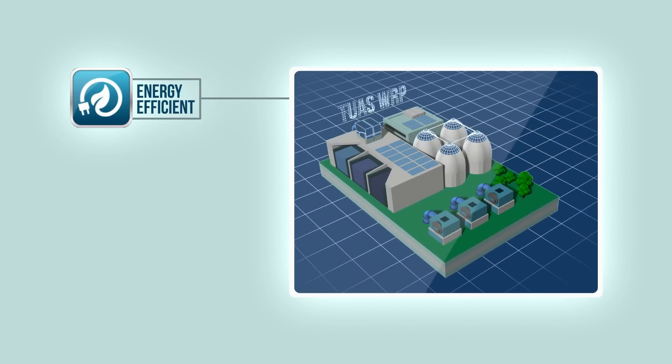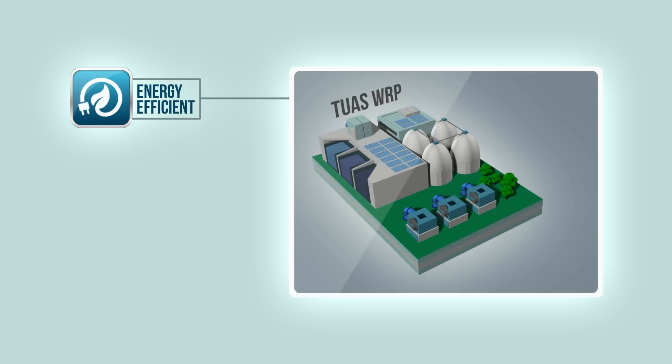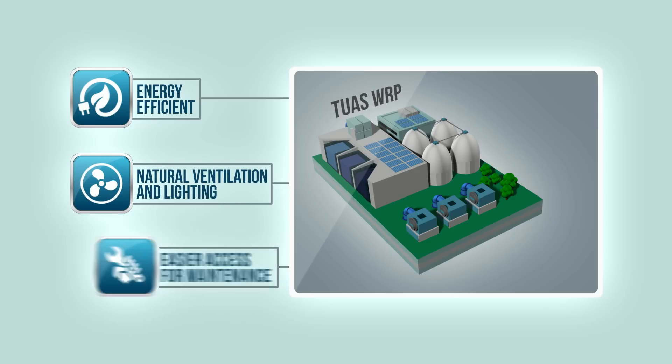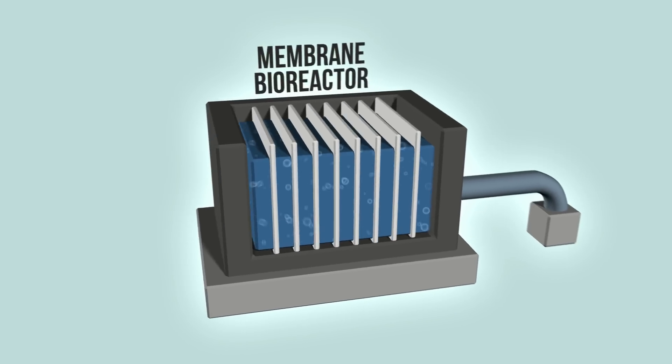By building upwards, the Tuas WRP has a more compact land footprint as compared to conventional WRPs and allows for natural ventilation and lighting, as well as easier access for maintenance.